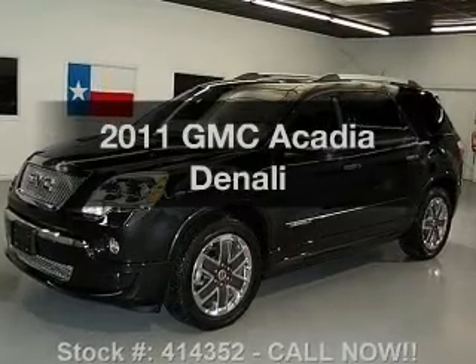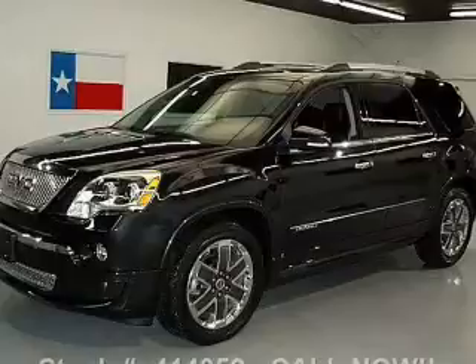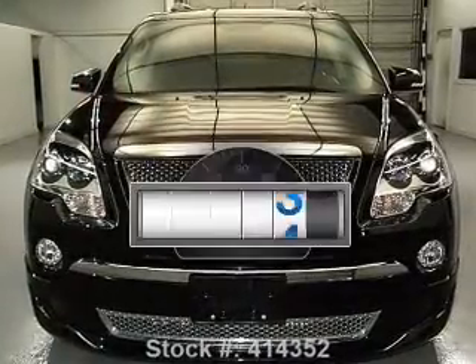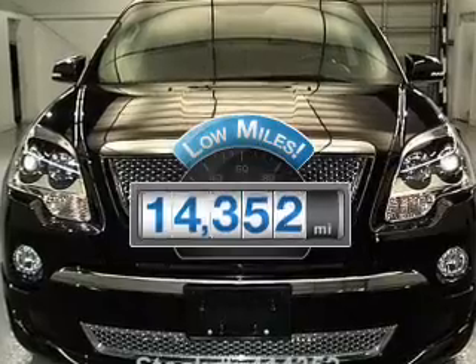Get noticed in this 2011 GMC Acadia. If you're looking for an automobile with great attributes, look no further. Get more for your money with this vehicle that features low mileage and dependability.